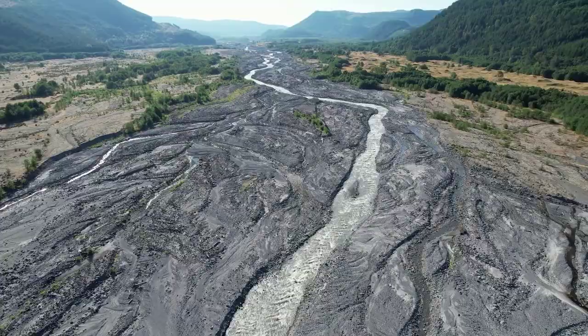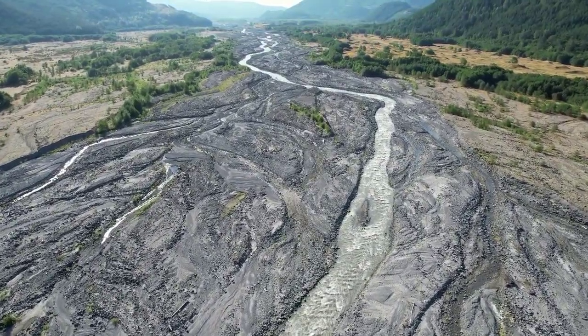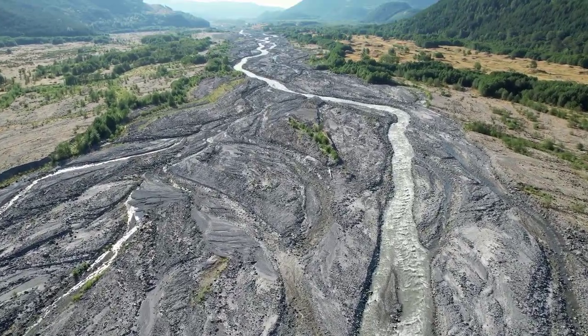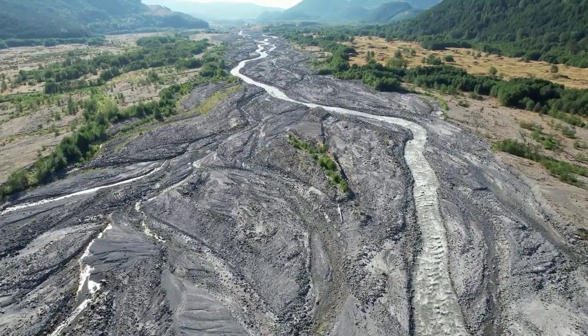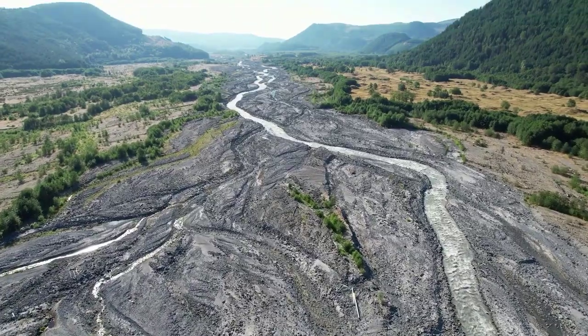What's downstream is a bunch of population — right down near the confluence with the Columbia. There were communities down there that were experiencing rapid aggradation of fans in their river, creating flood risk.